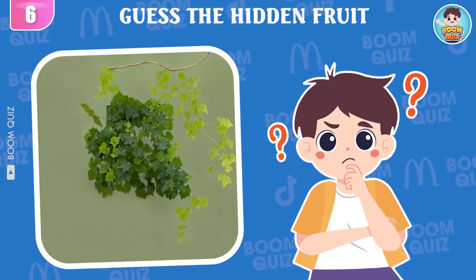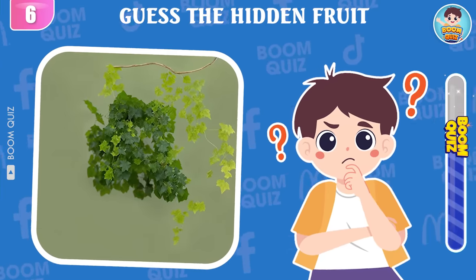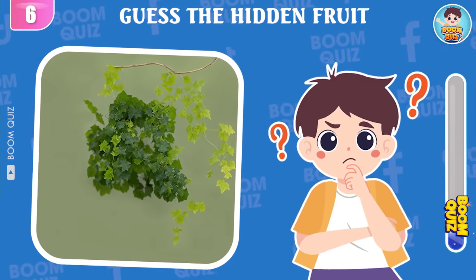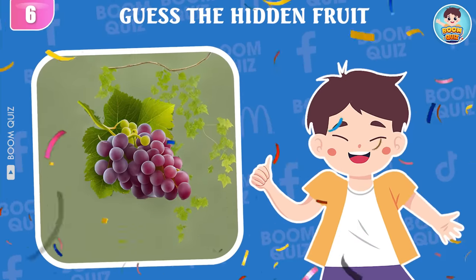Round 6, what kind of fruit is being mentioned? Wow, it's grapes.